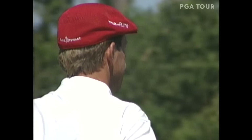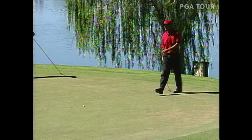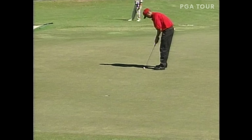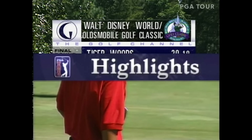Payne Stewart made a par at the ninth to stay at 19 under. Tiger Woods trying to save par — these are the kind you don't need on championship Sunday. Disappointing bogey, he turned in 33. But yesterday, after a disappointing ninth hole, he went on to make eagle at the tenth. No eagle today, but a chance to get back to 20 under and the lead. Sign of a great player to follow a bogey with a birdie. Payne Stewart made par at ten, so Tiger Woods chiseling a one shot lead over Payne Stewart.